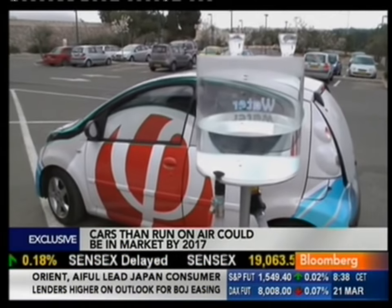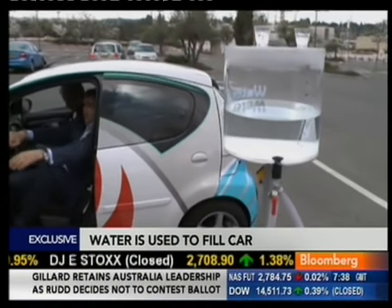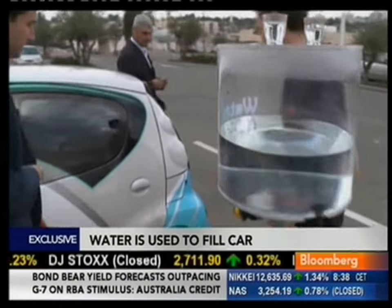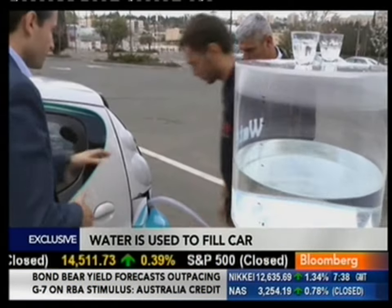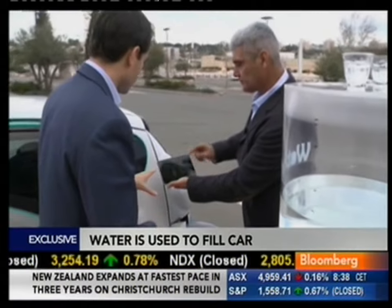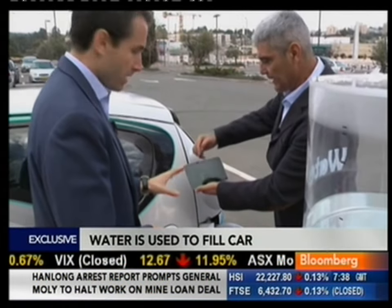Just water. Plain water. Look, this I've got to see. Let's fill this car up. We've got our water. Let's fill her up. And as we're filling the car up, we can actually see the range of the car going up. It's already 163 miles and counting. It just keeps going up and up.